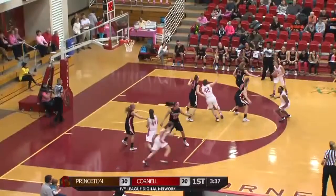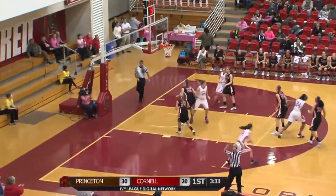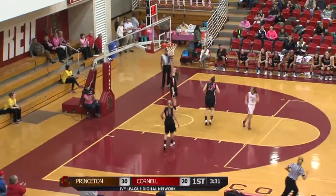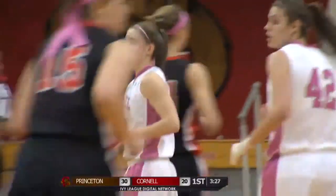Aspen Chan with the ball. Swings it around the right side, back to the top to Lyman — that's a three, got it. Shelby Lyman with her second three of the game, and it's 30-23 Princeton.